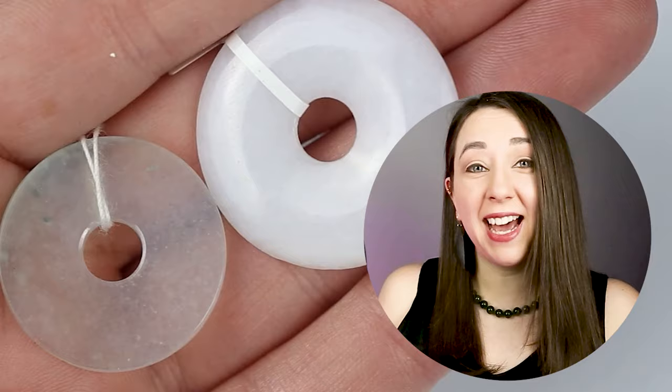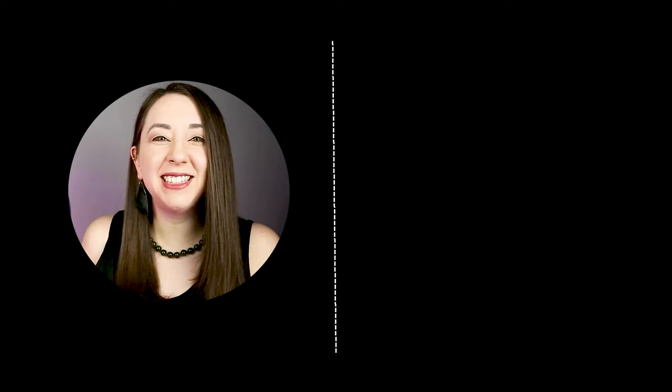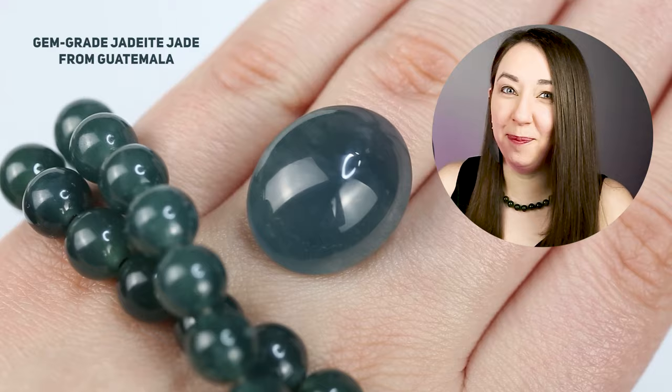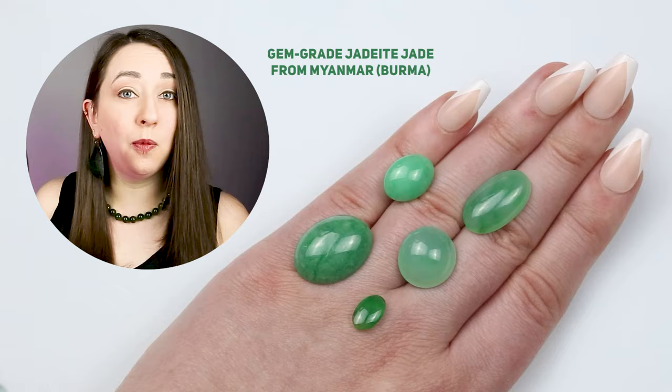Natural jadeite jade is very rare geologically. There are probably around 50 diamond mines in the world, and diamonds — despite what the internet wants you to believe — are rare. There are less than 20 jadeite jade deposits being mined in the entire world, but only three are producing any notable quantity in a quality acceptable for jewelry. Most of the jadeite jade you see in jewelry stores, whether in China, Canada, or the United States, came from Myanmar or Burma.